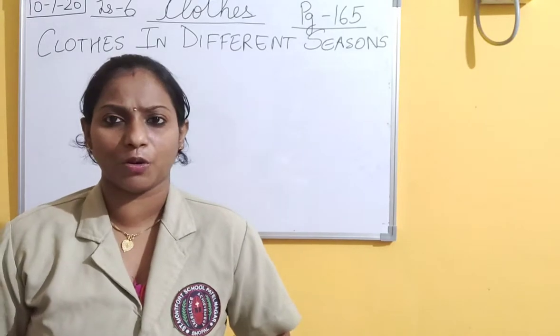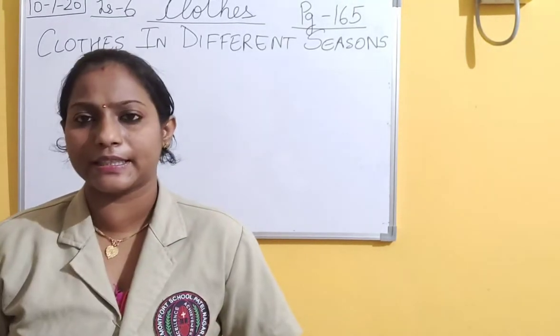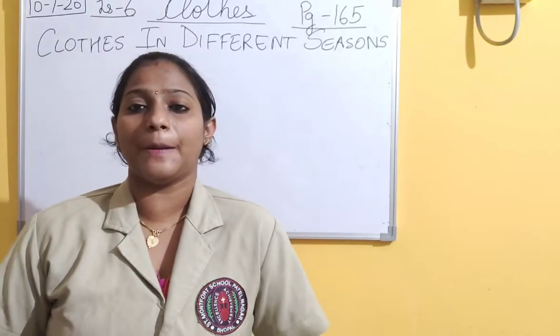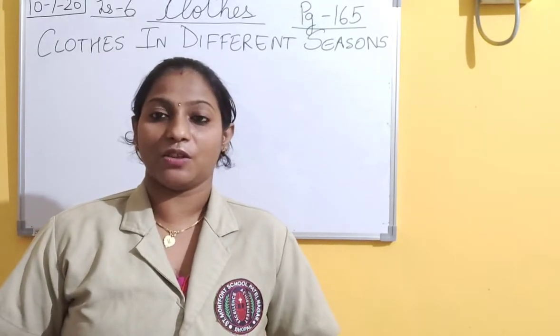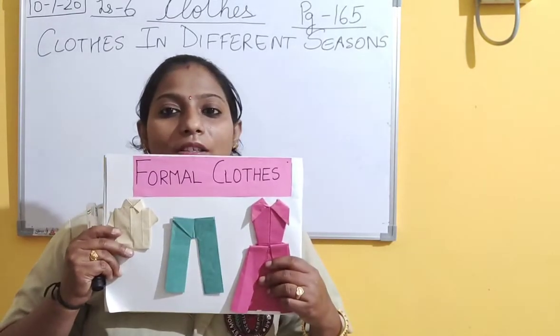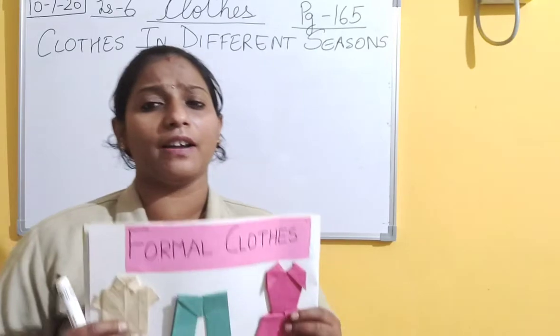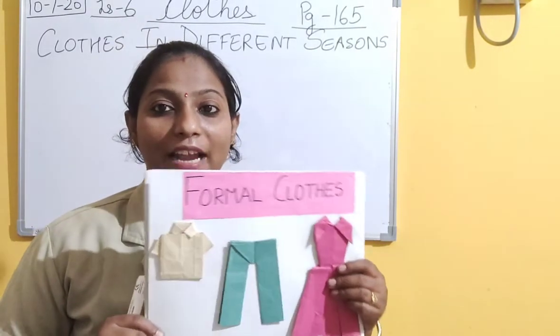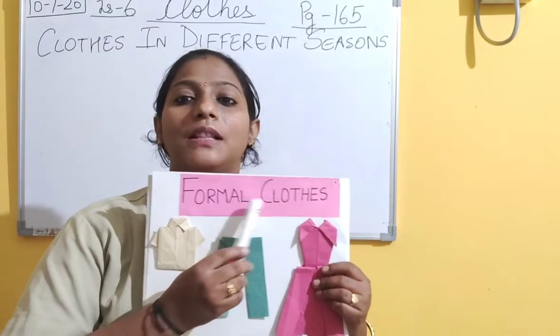The other type of clothes we have studied are the clothes that we wear when we go for an outing, parties, or weddings - when we have some celebrations. Clothes in which we feel comfortable and in which we look very beautiful, handsome, smart, and attractive. Those clothes are called formal clothes - your jeans, t-shirts, fancy frocks, lehenga, sherwani that we like to wear and feel comfortable in.